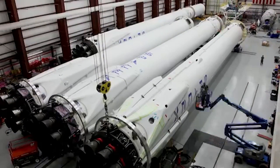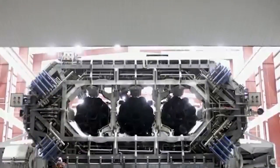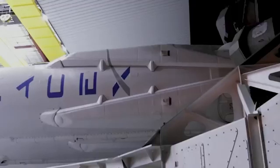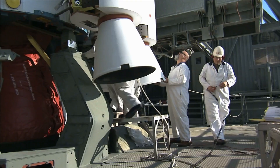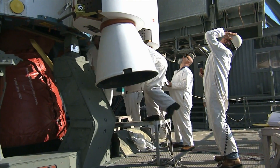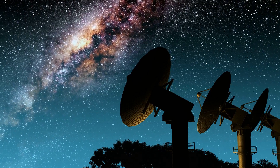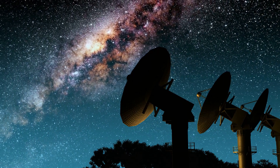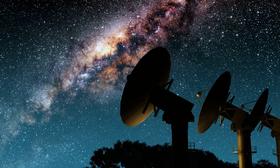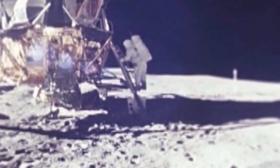NASA already awarded SpaceX a $53.2 million contract to demonstrate how the Starship will be refueled in space. Under the contract, SpaceX will demonstrate a large-scale flight to NASA, where it will transfer 10 metric tons of cryogenic propellant — specifically liquid oxygen — between two Starship tanks. The idea is to launch multiple Starships, with some made only to top up others while in orbit. Starship reusability as well as orbital refueling is critical to transporting a large number of crew members and cargo to the moon, and Mars when the time comes.